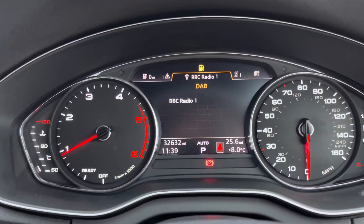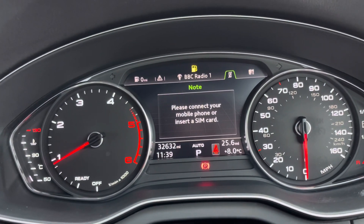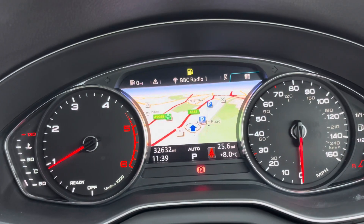Thanks to the optional technology pack, we have the virtual cockpit with a customizable display, controlled using the buttons shown before.